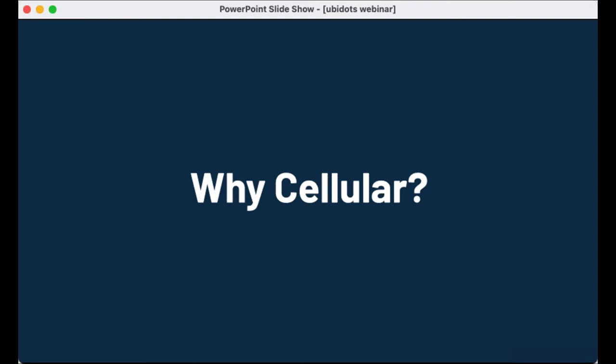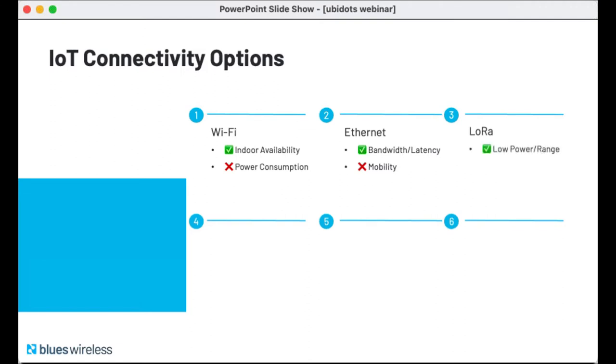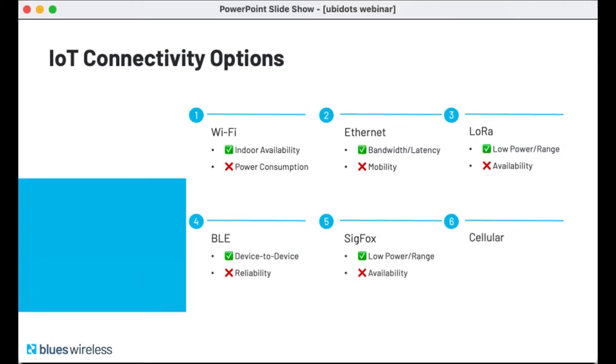Each of these options has its pros and cons. Wi-Fi has amazing availability indoors but relatively heavy power consumption. Wired Ethernet has high bandwidth and low latency but certainly isn't mobile. LoRa is fantastic for low power and wide area when it's available. BLE is great for device-to-device communication. Sigfox has that low-power, high-range niche nailed, but availability isn't great. Cellular has amazing global coverage and is ubiquitous, but it's not great for high bandwidth or low latency needs in IoT scenarios. You blur your eyes and there's no clear obvious winner — it really all depends on your individual project's requirements.